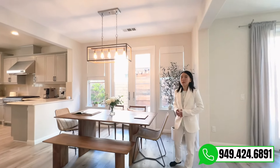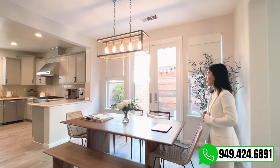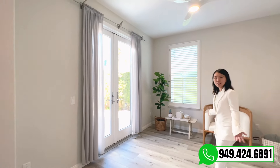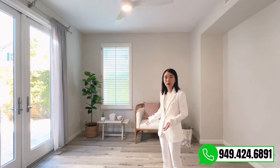The second area when we enter the door is the dining room. This space over here can also be used as a meditation room or family room.